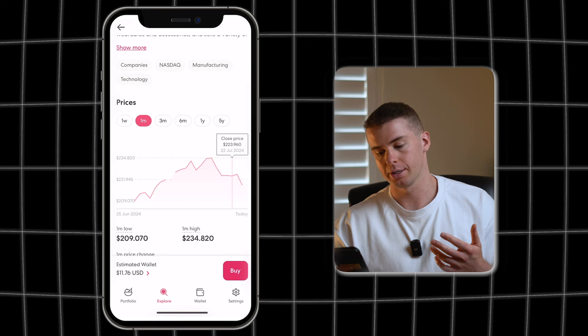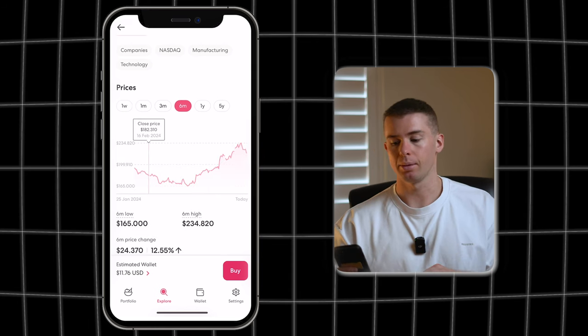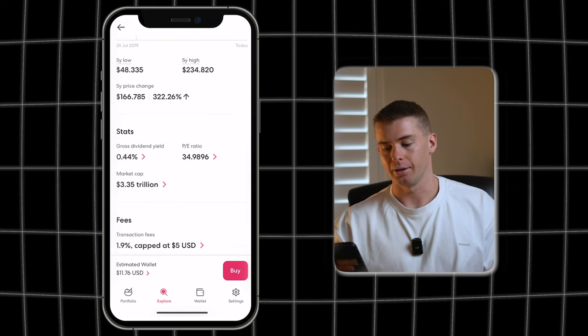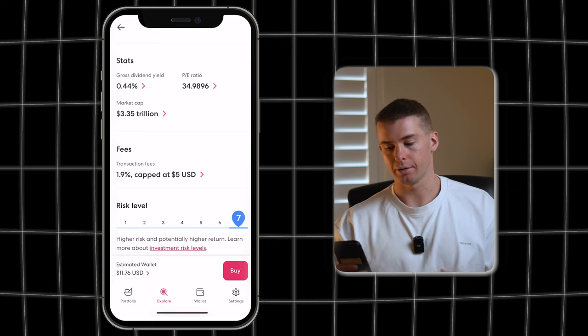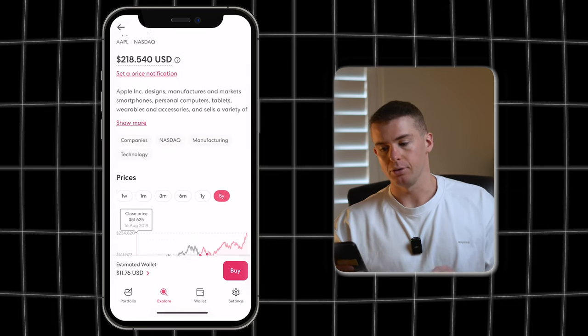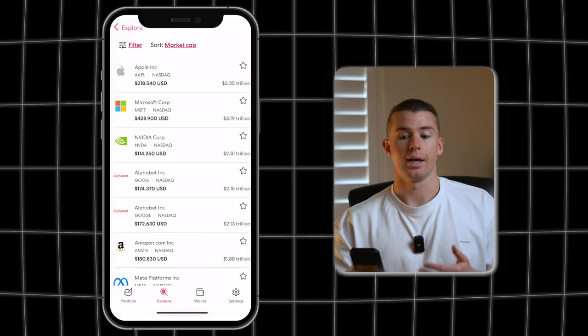It'll show you the stock price and the price movement this stock has had across different time points — so you can see one month, six months, and five years as well. You can take a look at the open, high, and low, the PE ratio, the dividend yield that it provides, and just a bit more information about their business to see if you're interested in actually buying it.